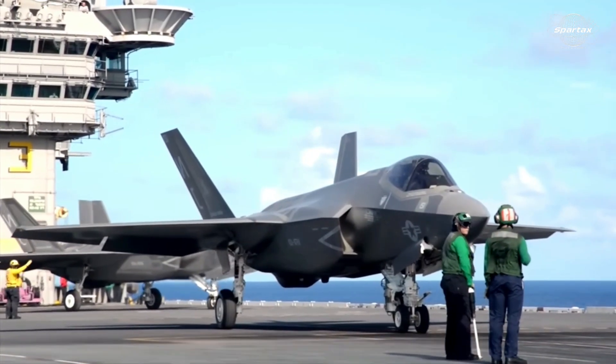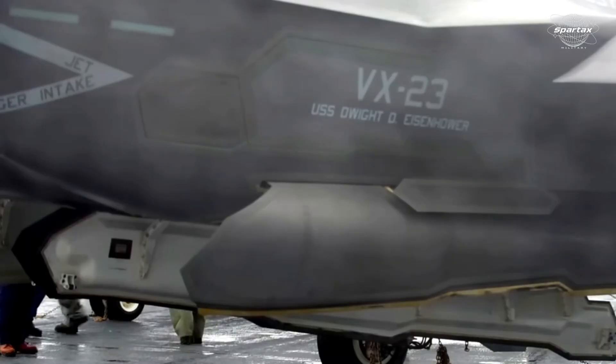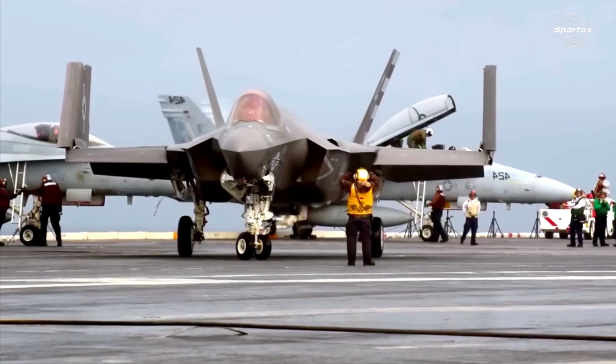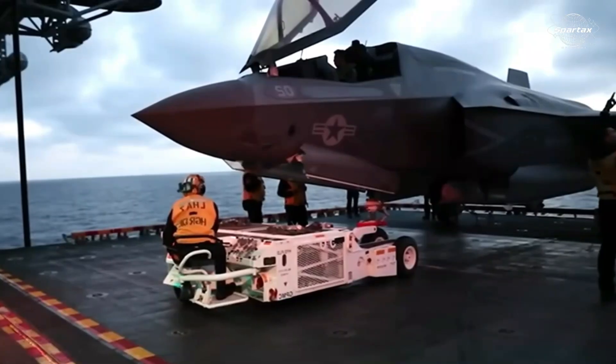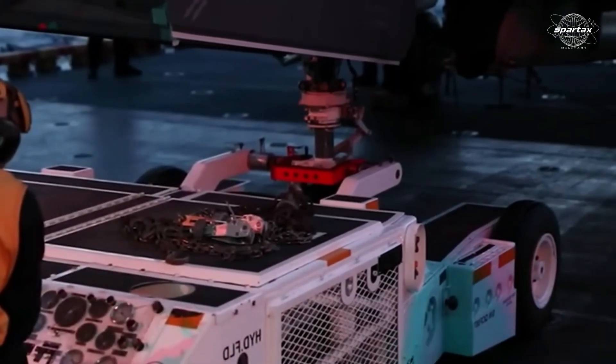Earlier this month, two AGM-158C LRASM anti-ship missiles were carried by the F-35C Lightning II fighter plane, which is carrier-handled. According to reports, the plane took off from the Maryland-based Patuxent River Naval Air Base.